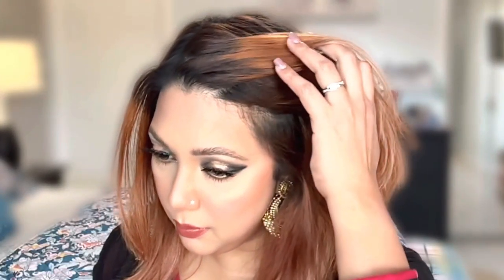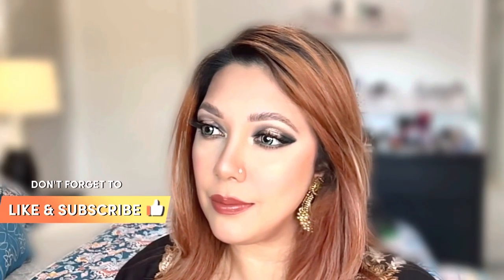Today I will show you three makeup looks for each part of the day and how you can easily transform one makeup look to another. Keep watching! The first makeup look is for the morning, the second for the afternoon, and the third one is for the evening.